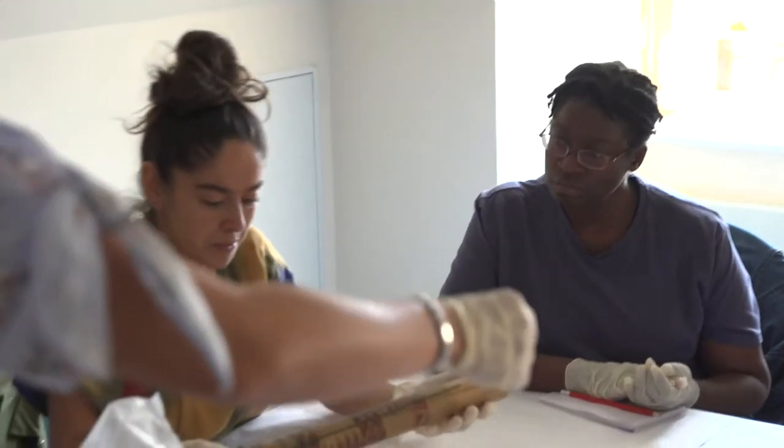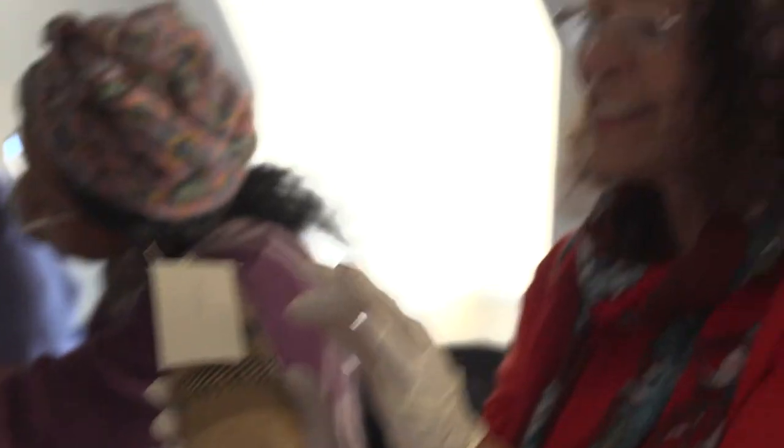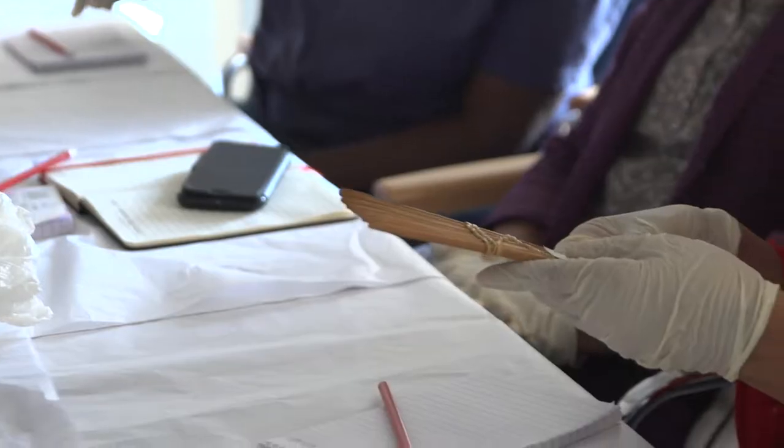It says bamboo pipe — it says Cambodia. It's a tobacco pouch from the west coast of Africa. It's a symbol of marriage. And a nicer cone — I think this is lovely.